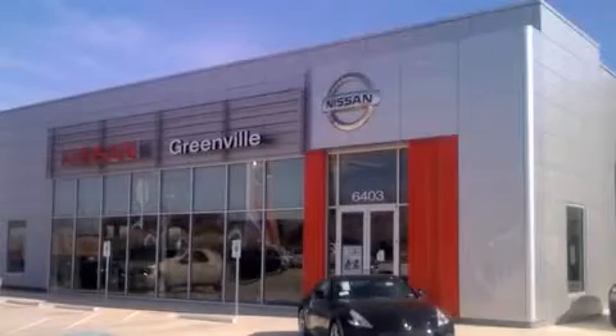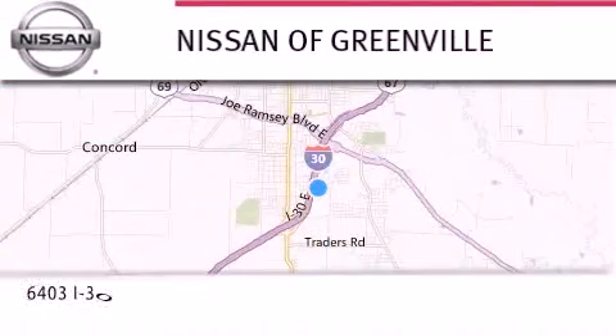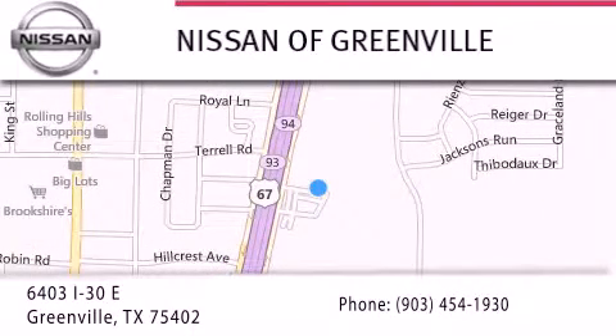Thank you for considering Nissan of Greenville for your next new or used vehicle. If you have any questions, visit our website, NissanofGreenville.com, give us a call, or stop by our dealership. We are conveniently located at 6403 Interstate 30 in Greenville, Texas — only 35 minutes east of Dallas. We look forward to serving you.